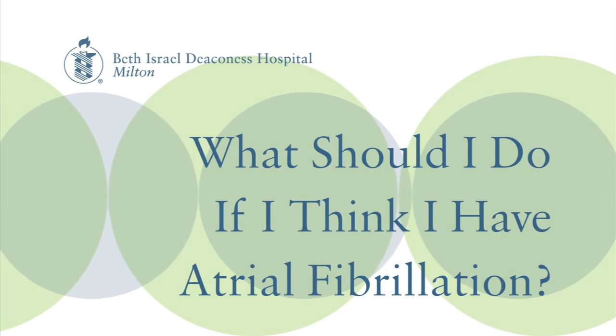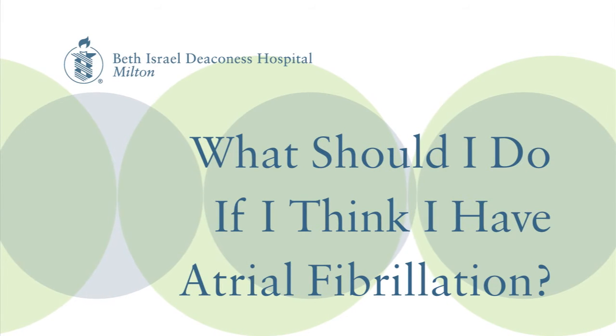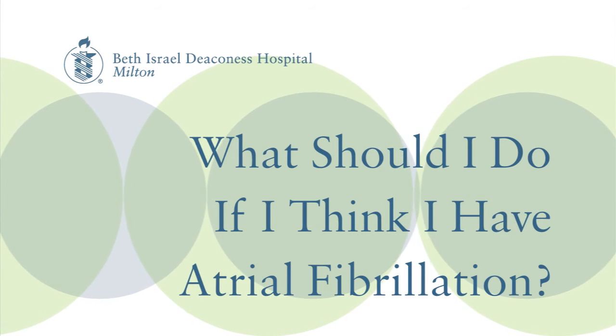If you or somebody feels that they may have symptoms of atrial fibrillation — whether it's palpitations, shortness of breath, fatigue, or just feelings of uneasiness — my recommendation would be to seek medical attention. This can be done at the doctor's office, an urgent care facility, or the emergency room. A routine 12-lead EKG can diagnose it right there and then, and treatments can begin. The key thing is to reduce symptoms and reduce risk — that's basically the name of the game for AFib.